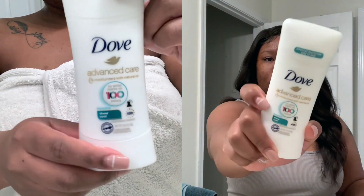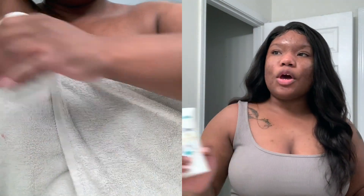As soon as I get out of the shower, the first thing I do is of course dry my skin off. I try to make sure my skin is kind of damp, and I put on my Dove deodorant. I love Dove's deodorant because it is easy to put on — this one is the Advanced Care. You don't have to worry about white marks getting all over your clothes or anything like that.